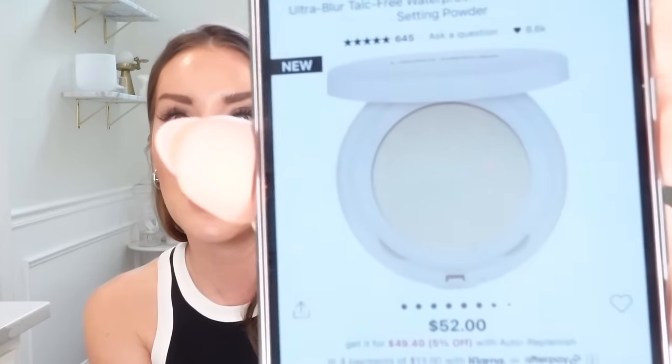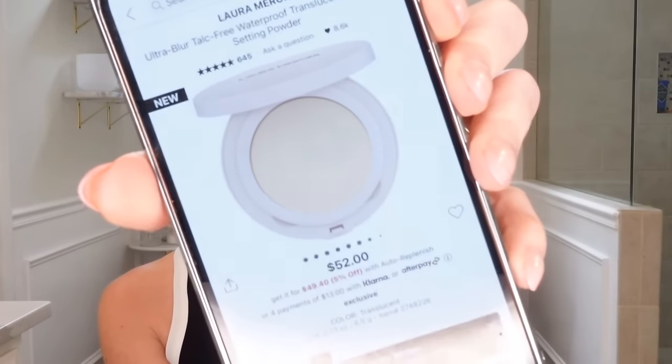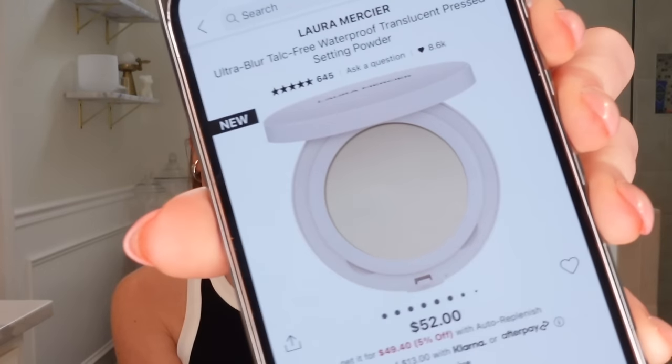Talc is another ingredient that's literally in almost every powder product — from blush to setting powder, anything you're putting on your skin. I'm not a religious powder-my-face kind of person, but sometimes I do, especially when filming or going to an event. This is amazing — it's the Laura Mercier Ultra Blur, Talc-Free, Waterproof, Translucent Pressed Setting Powder. It comes in three different colors — I'm getting the translucent. I've never tried it, but it's amazing that they have a talc-free option now.